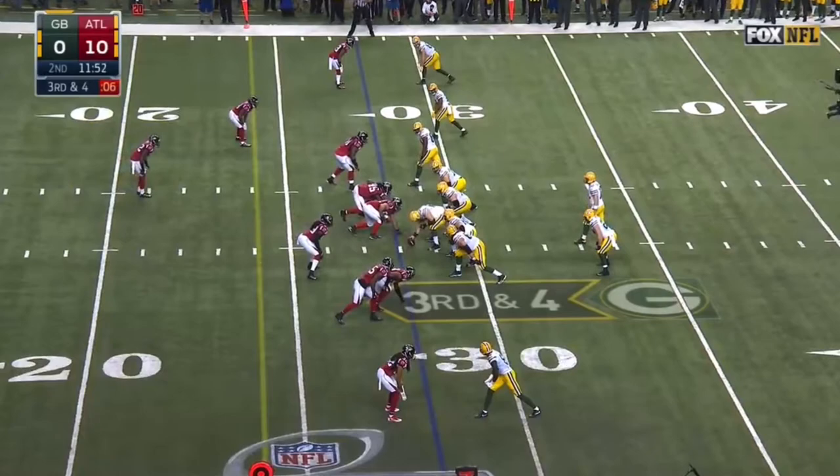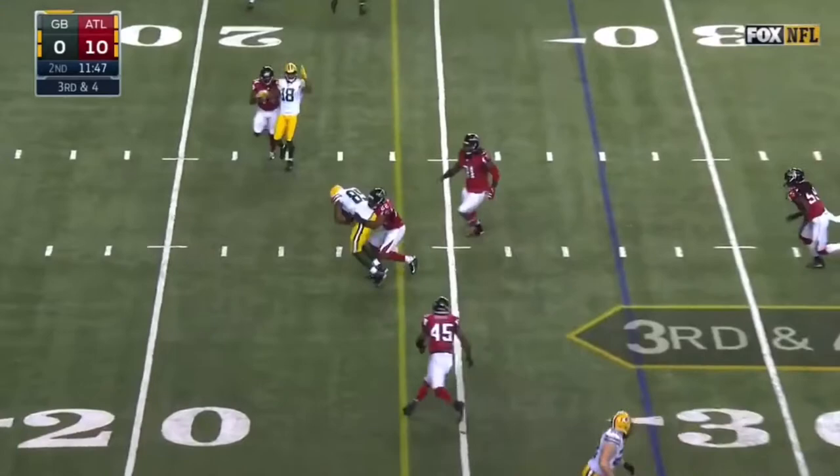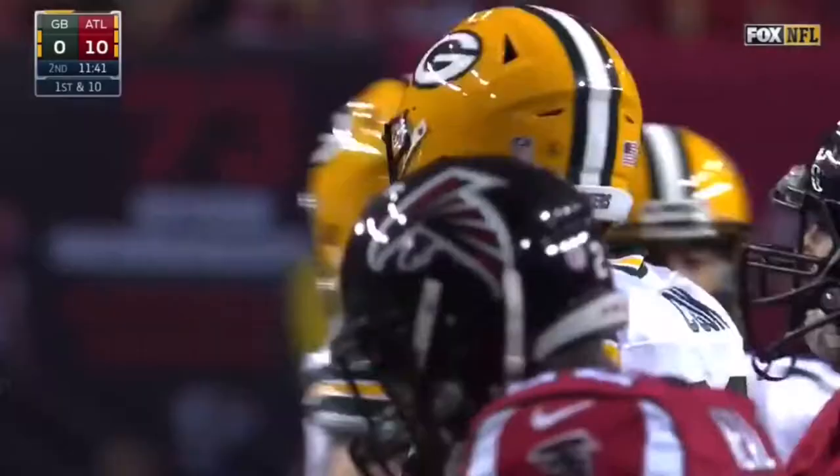The safety dropping down — they're man to man across the board. Quick throw, pass caught, first down — Jared Cook. The numbers speak for themselves.